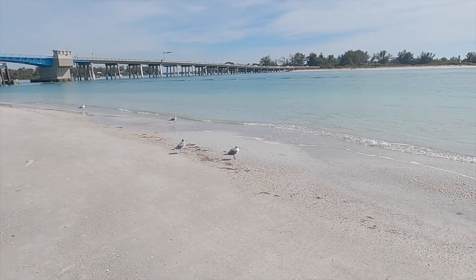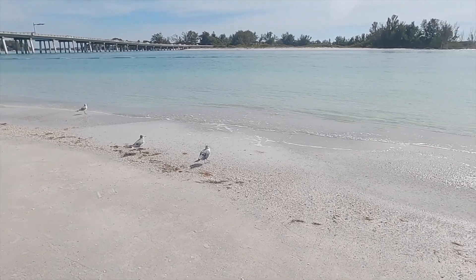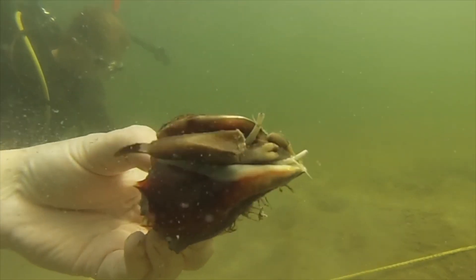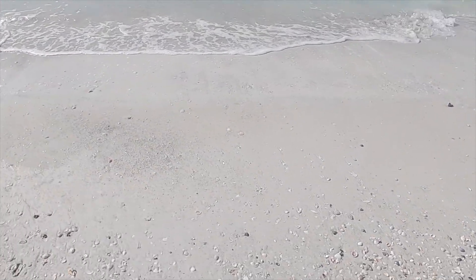To say thank you to mollusks for all that they do, you can help by cleaning up your local beaches, following the laws for harvesting mollusks and their shells, and using less pesticide and chemicals that would end up in our waterways.